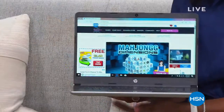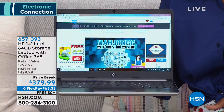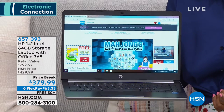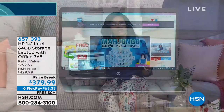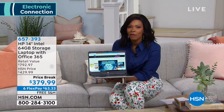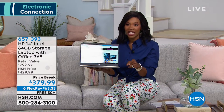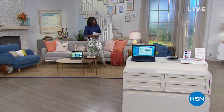If you've been needing a new laptop but you don't want to spend an arm and a leg, we've got a great HP powered by Intel with a really great hard drive, Windows already included with Office 365, and up to a 10-hour battery life. Take advantage of the price break, six flex pay, and free shipping. That's coming up in just a few moments.